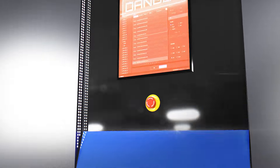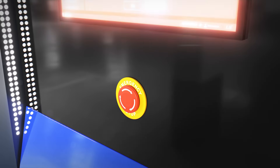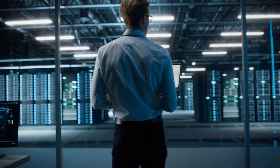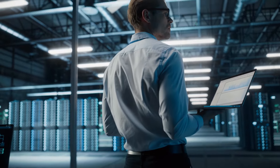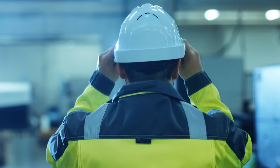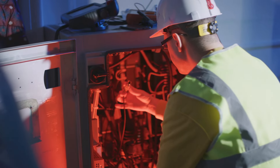In emergency situations, immediate power supply cut-off is possible through the emergency stop button. Based on LS Electric's comprehensive service network, specialized service personnel and immediate on-site services are achieved with GridSol Power One.